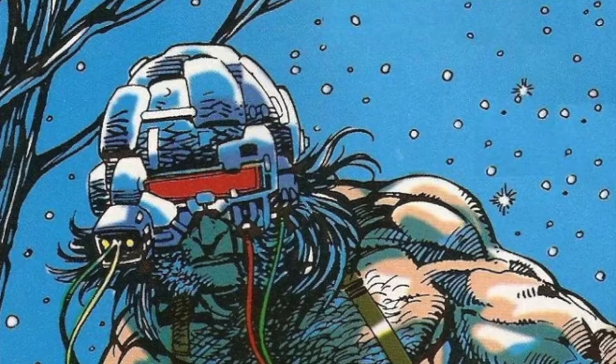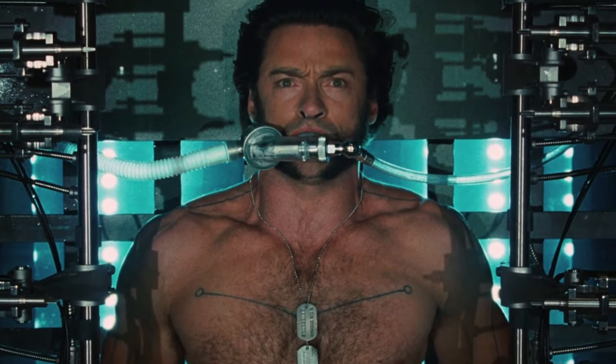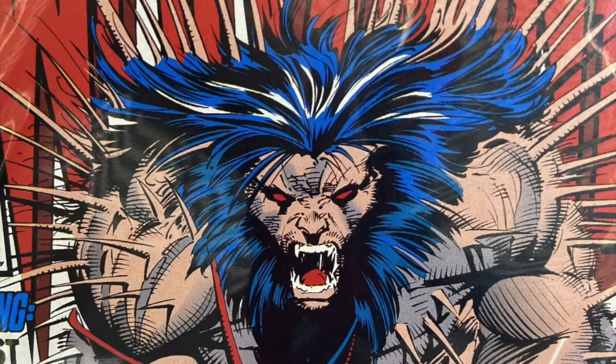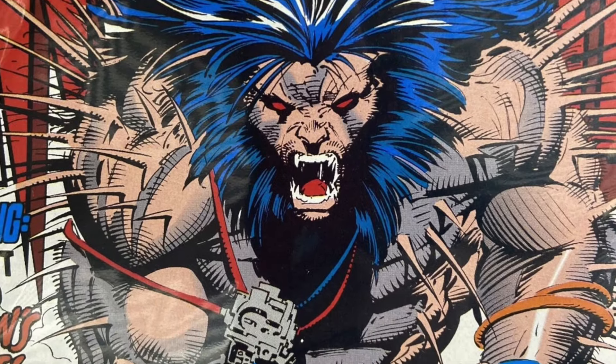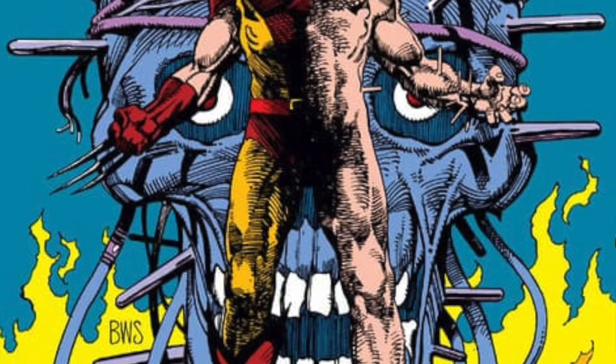In 1991, Marvel released Wolverine Weapons X, written by Barry Windsor Smith. This comic is about the experiments that happened to Logan during his time at Weapons X. It describes both the physical and psychological pain that Logan endured during this time, along with the fusion of adamantium with his own skeleton.